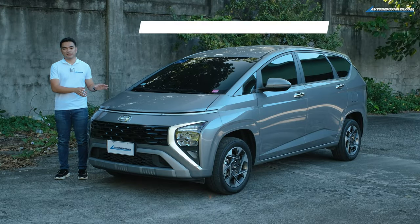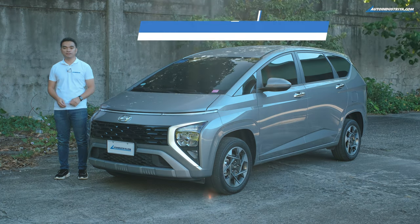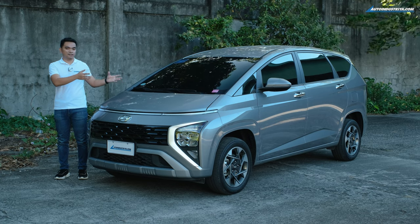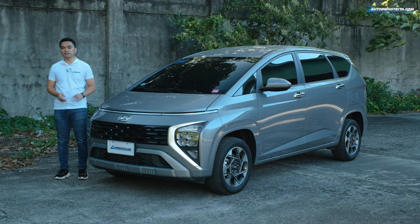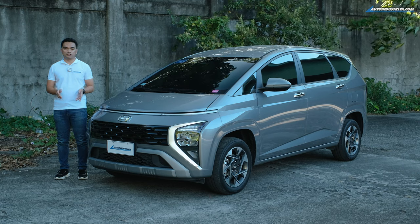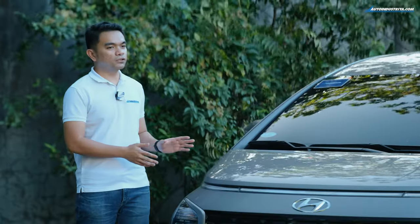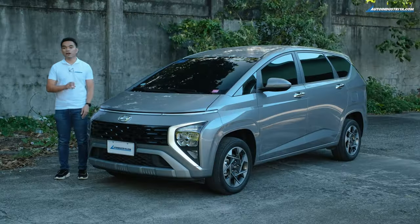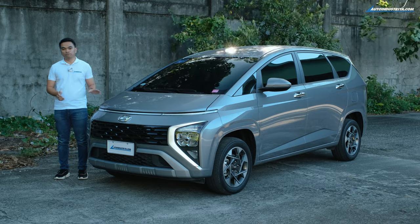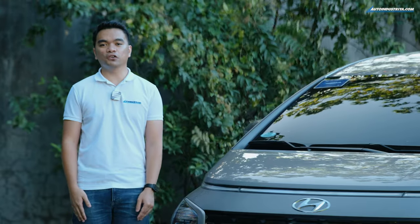At 1.258 million pesos, the Stargazer GLS Premium already comes with intelligent features, drives well, and is very economical. Despite minor issues like the dashboard design, Hyundai is making a compelling case in the seven-seater MPV segment. Honestly, the GLS variant that costs 90,000 pesos less offers better value for money — the only difference is it doesn't have the ADAS features. Hyundai Motor Philippines sources the Stargazer from Indonesia and says there are no unit issues, so you don't have to wait long to drive one.